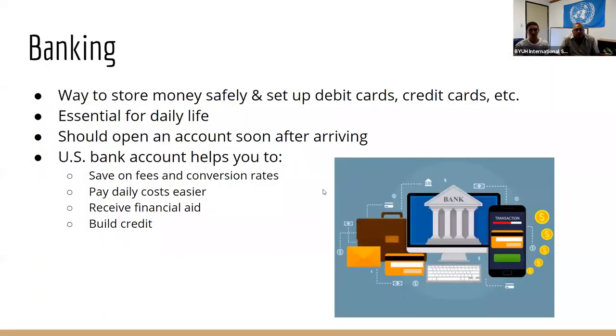So first, a little overview of banking. For international students, banking is a way to safely store money, set up debit and credit cards, and it has many other uses as well. Having a bank account is pretty essential for daily life, and opening a U.S. bank account is a very good idea for new international students. We recommend that soon after you arrive, you set up a bank account here on the island.